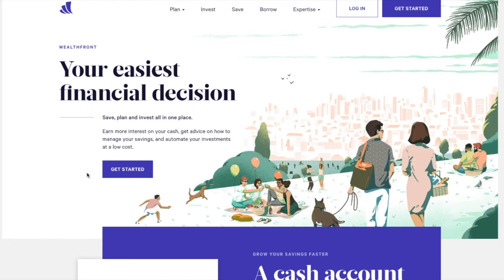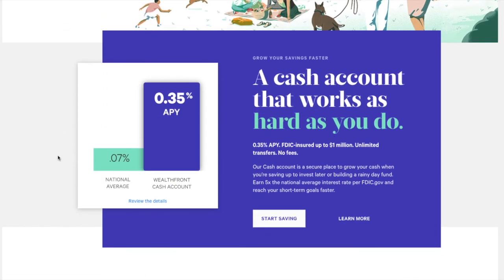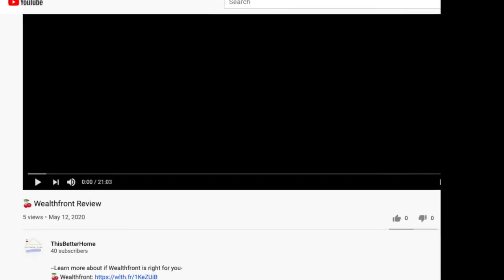Hey, what's up everybody? Just a quick video for those of you interested in getting into robo-advising. There's a lot of options out there and this is the one that I particularly like, so I wanted to just do a quick video to walk you through some of its highlighted features and give you an opinion from a regular guy.